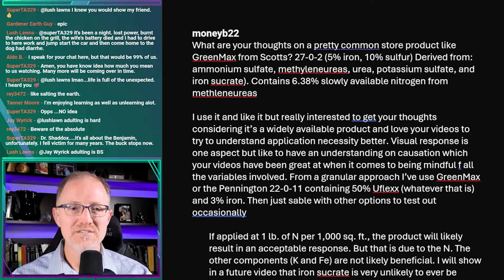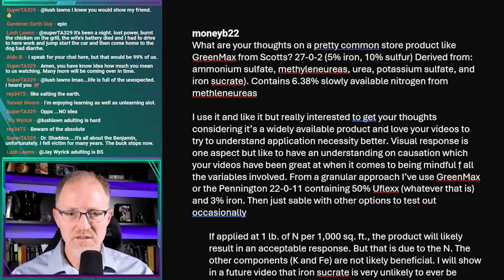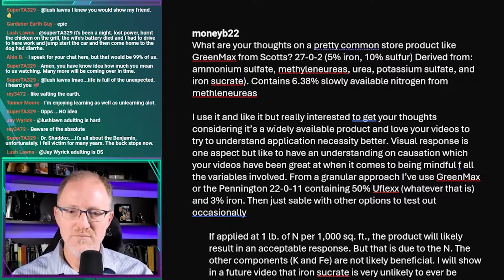Money B22 asks: what are my thoughts on a pretty common store-bought product like Green Max from Scott's? It's derived from ammonium sulfate, methylene urea, potassium sulfate, and iron sucrate, containing 6.38% solely available nitrogen from methylene ureas. He uses it and likes it, but is really interested to get my thoughts considering it's a widely available product.